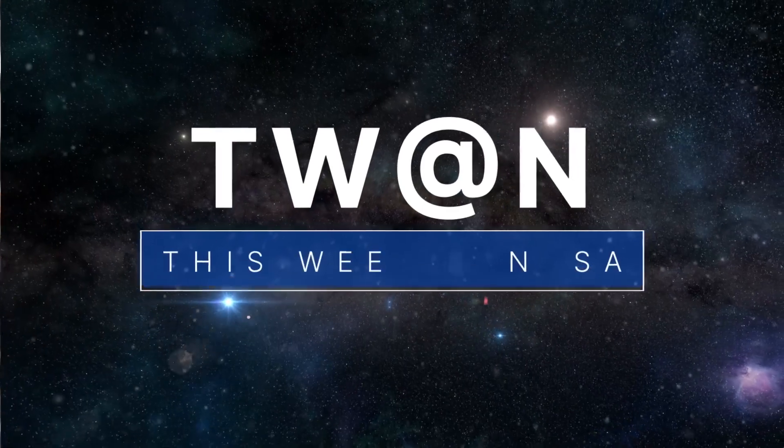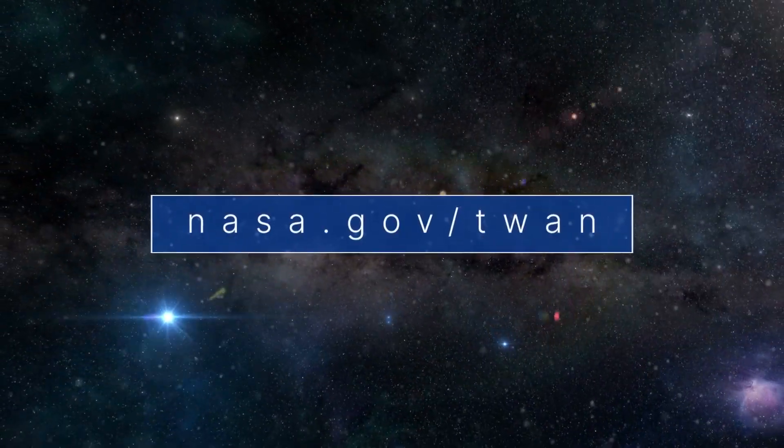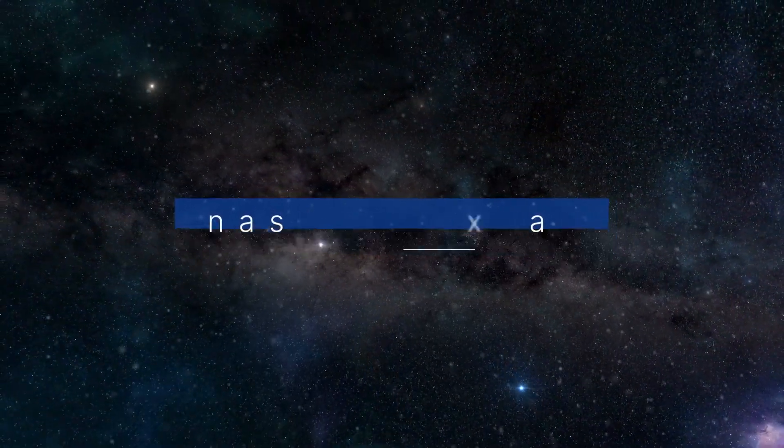That's what's up this week at NASA. For more on these and other stories, follow us on the web at nasa.gov/TWAN. Thank you.